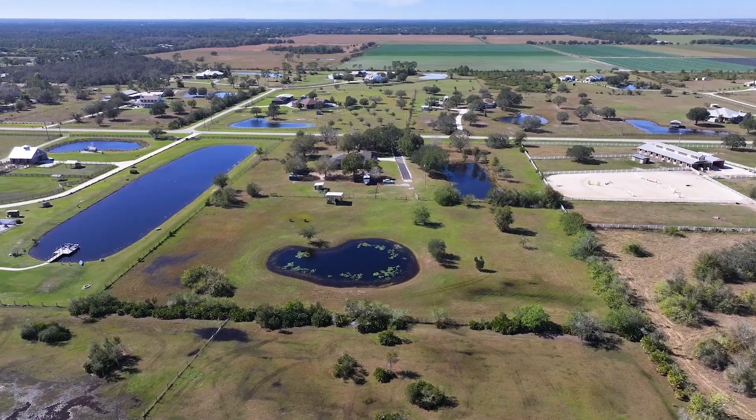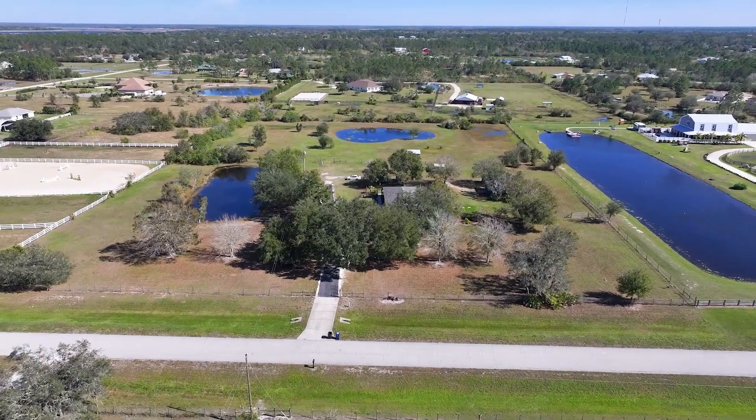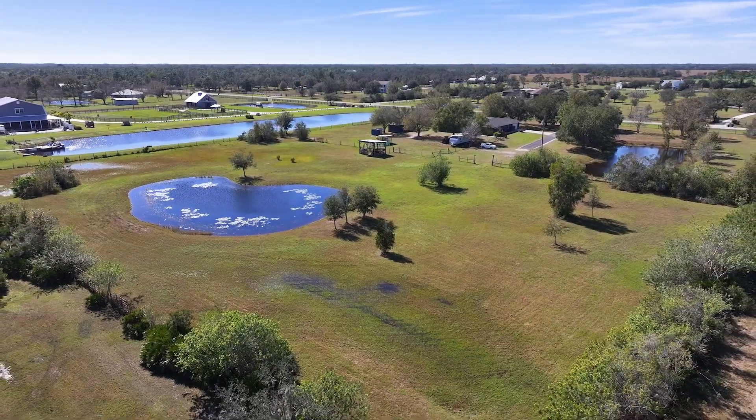Hi, my name is Valerie Green and I am a real estate advisor with the MKT team at Premier Sotheby's International Realty. Today we have an amazing treat in Myakka City. For those of you who don't know, Myakka City is about 25 miles from downtown Sarasota and the beautiful beaches that we have there.